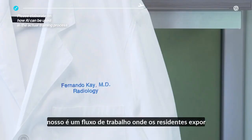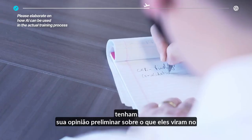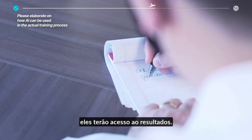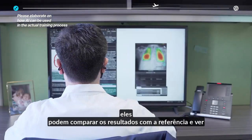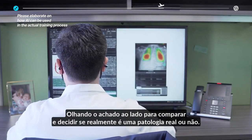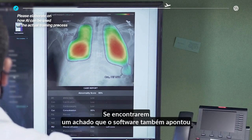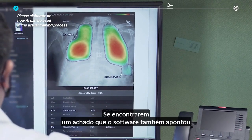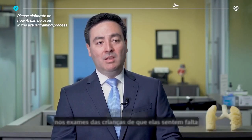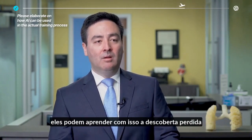What we think is going to occur is a workflow where the resident is exposed first to the original image without any AI results, has their preliminary opinion in the preliminary report, and then immediately after that they will have access to the results. At that point they can compare the results with theirs and see if there are any discrepancies, have a second look at the finding and decide if that finding is real or not. In that regard, they will be using the software to either increase their confidence—for instance, if they found a pneumothorax and the software also found a pneumothorax, that will increase their specificity. And it can also increase their sensitivity in the case that they missed the pneumothorax and the software showed them the result with visual highlights. By comparing, they may learn from that missed finding.